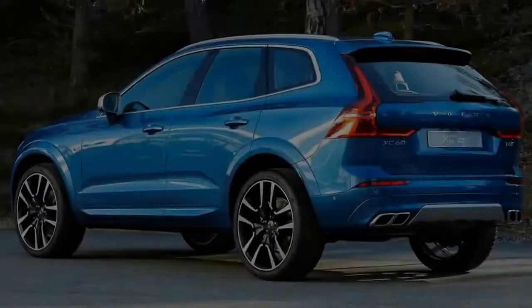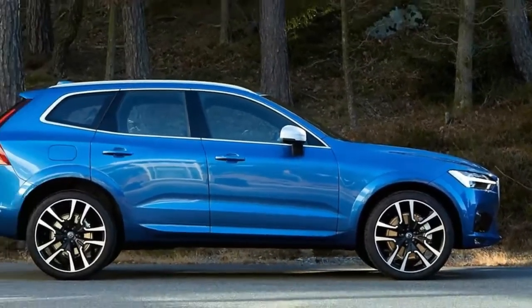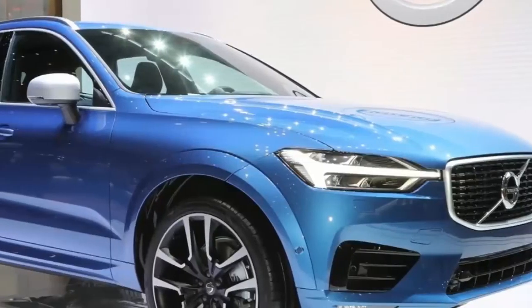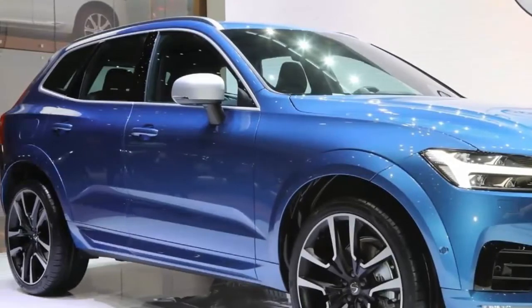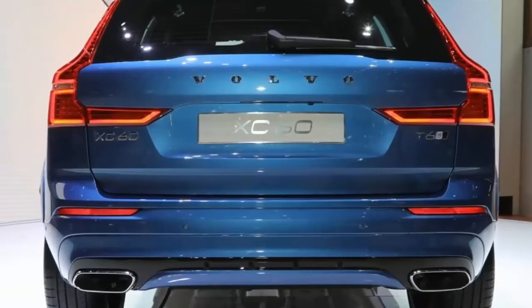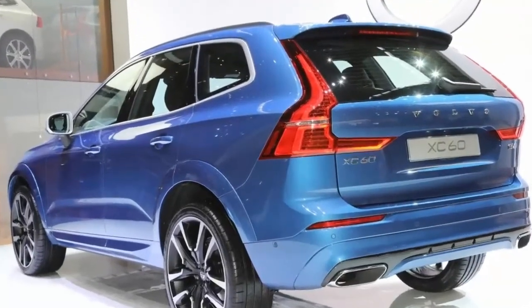Volvo is on a roll that started with the XC90, Motor Trend's 2016 SUV of the Year, and continued with the elegance of the S90 full-size sedan. Now comes the breadwinner, the smaller XC60 crossover, which makes its world debut today at the Geneva International Motor Show.